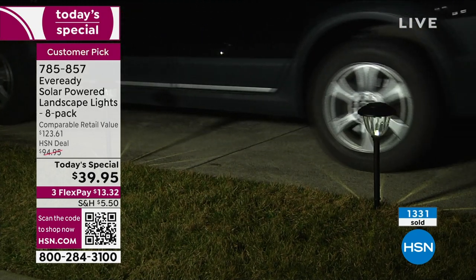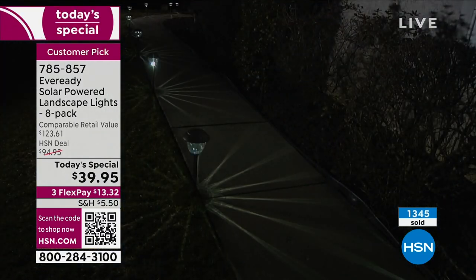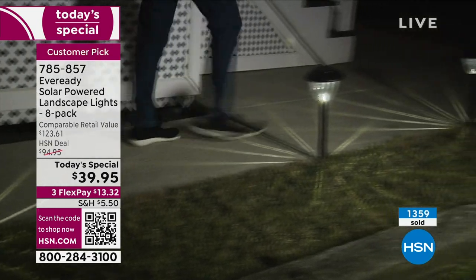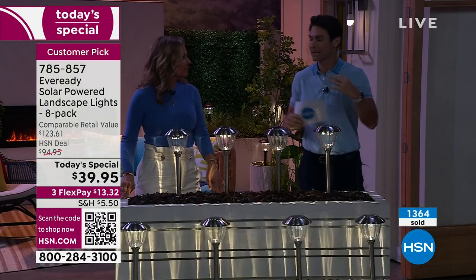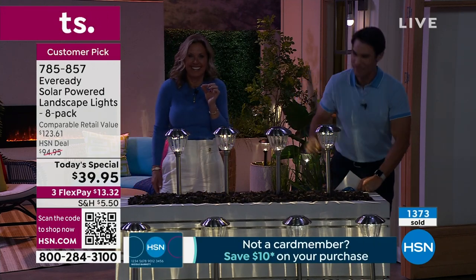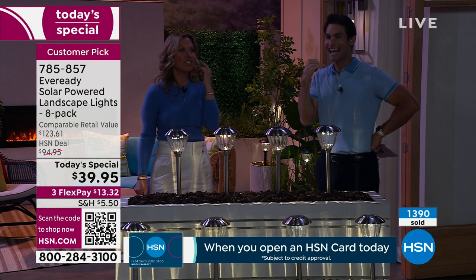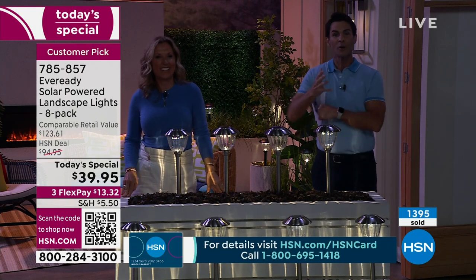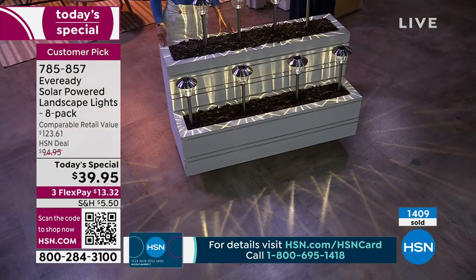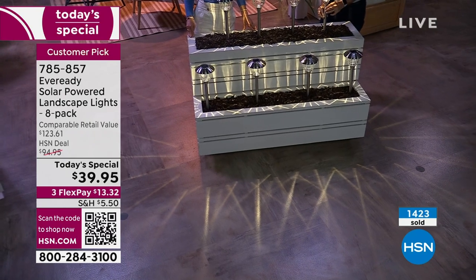For less than $40, to make this kind of impact in your landscape — normally it can be very expensive, hundreds and hundreds of dollars, and then you have to hire somebody to come out and run the wires. What you're going to do is get these home, find that perfect spot for them — whether it's the pathway, the driveway, your landscape, accent lighting, backyard, around the pool, patio — so many places. And you're just going to stake them into the ground. Make sure they can get sun. That's it.